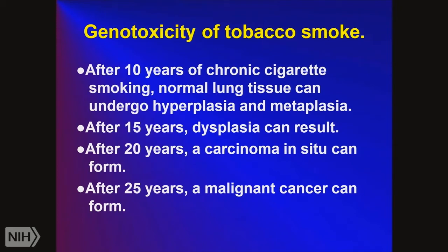With lung cancer, it's a very long process. After 10 years of smoking, the normal lung undergoes hyperplasia and metaplasia. After 15 years, dysplasia forms. After 20 years, a small carcinoma in situ forms. After 25 years, the malignant cancer forms and can spread through the body. Lung cancer starts in the lung and can spread to the liver, bone, lymph nodes, and ultimately the brain. When it gets into the brain, the patient has just a few weeks left to live.